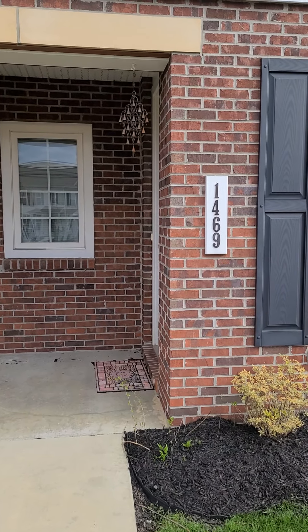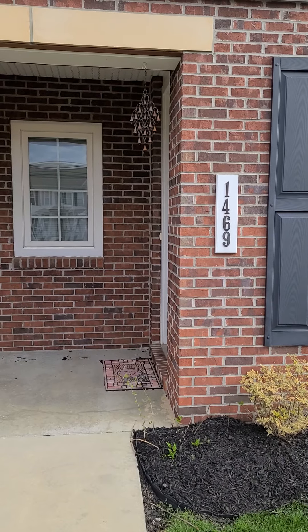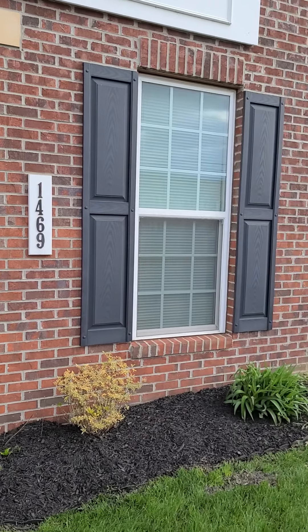You're here with Harrisburg Property Management Group at 1469 King and Raye, Mechanicsburg. And I'll show you a little of the neighborhood.